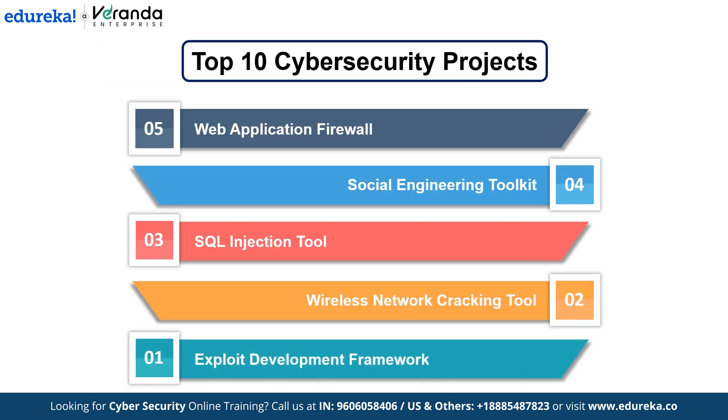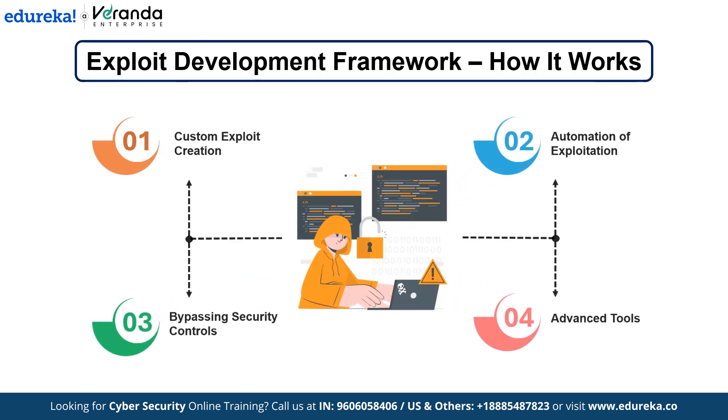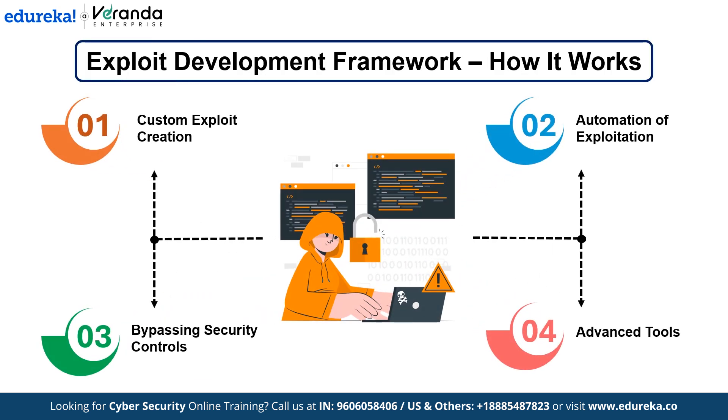At number 1: Exploit Development Framework. The Exploit Development Framework is an advanced tool for creating, testing and deploying exploits against known vulnerabilities — crucial for professional penetration testers and security researchers. The framework allows you to write custom exploits and test them against vulnerable systems or applications. It automates the process of finding and exploiting vulnerabilities, from crafting malicious payloads to bypassing security controls like antivirus or firewalls. It also includes tools to create reverse shells, escalate privileges and manipulate data.